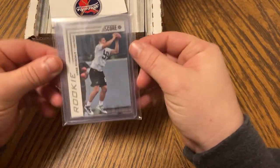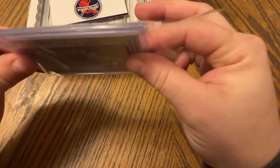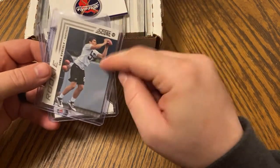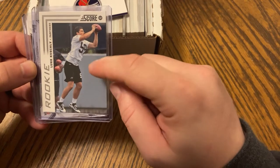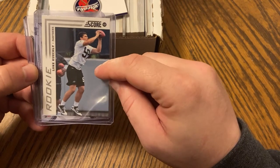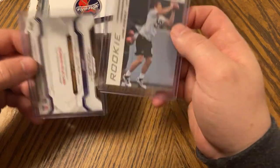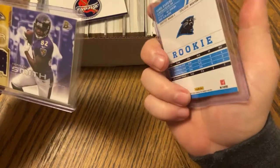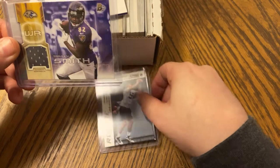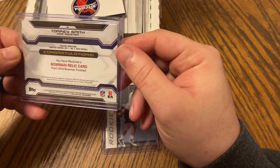Oh look at that — I'm a Carolina Panthers fan as well, so that's awesome to get a Luke Kuechly rookie card. There's a variation for this card: one where he's catching the ball and one where he's getting ready to catch the ball. And then we got a Troy Smith authentic jersey — that's pretty sweet. From 2014, that's awesome.